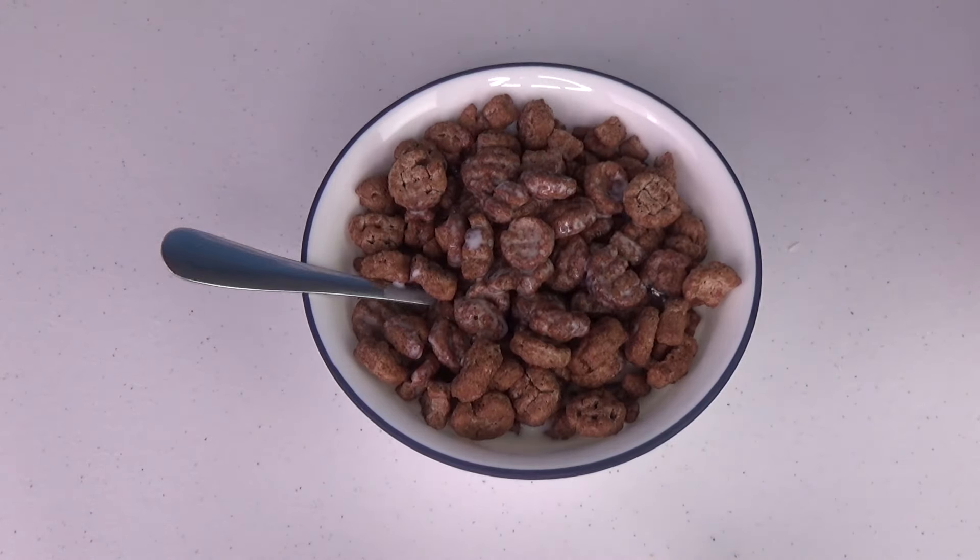Here is Eggo Waffle cereal. Granny's gonna try a big old Granny-size bite. All right, here we go. What is this?! My goodness — Granny doesn't even know what that is. It doesn't taste like a waffle.